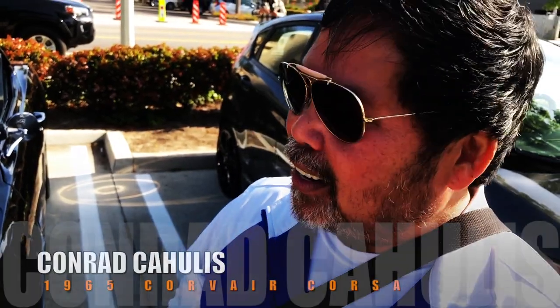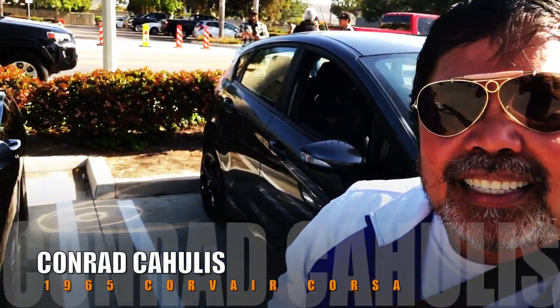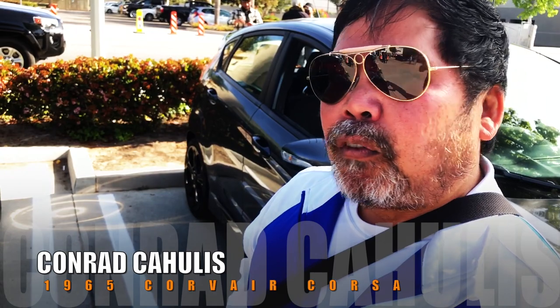My name is Conrad Kahulis and this is my ride. It's a 1965 Corvair Corsa model — the top-of-the-line Corsa model back in 1965.